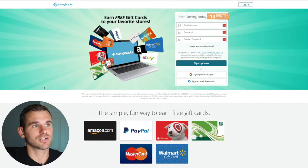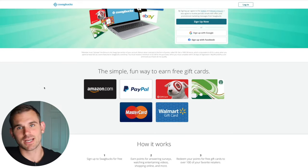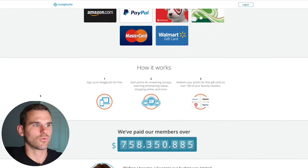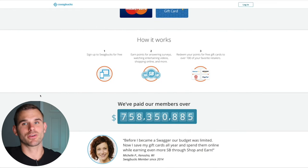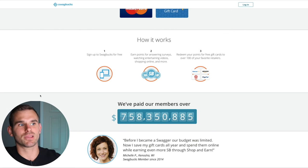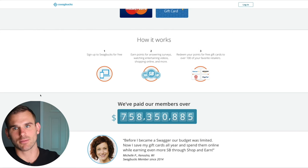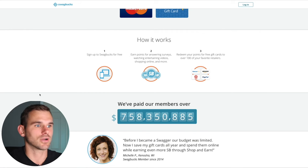Swagbucks lets you earn gift cards to your favorite stores — Amazon, PayPal, Target, Starbucks, MasterCard, Walmart, and many more. You sign up for free, get your $10 signup bonus, and start earning points called Swagbucks by taking surveys, watching videos, shopping online, and a couple more things. After you earn a certain amount of points, you can redeem those points into your bank account.